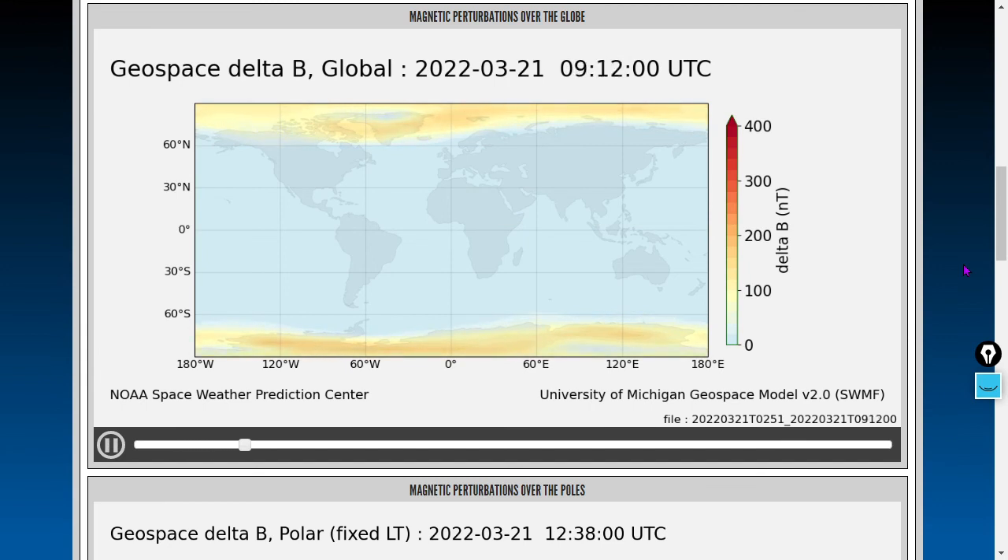Similarly, this has a details tab you can click on that will refer you to the Space Weather Modeling Framework. The model here is expressing nanotesla, which is magnetic flux density at the surface level — Earth's magnetic moment from the ground.